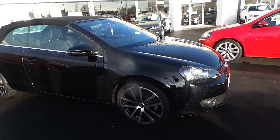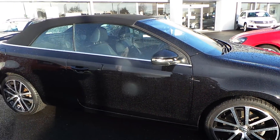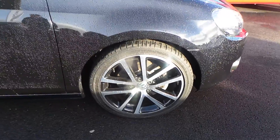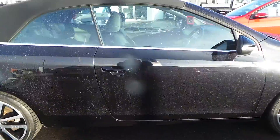Finished in a deep black pearl metallic paint, the car has had one owner and looks absolutely stunning. Alloy wheels are in very good condition and the general condition of the bodywork is excellent.